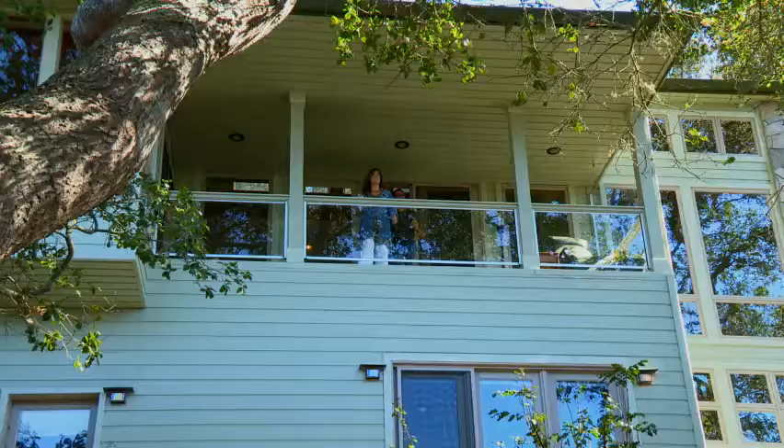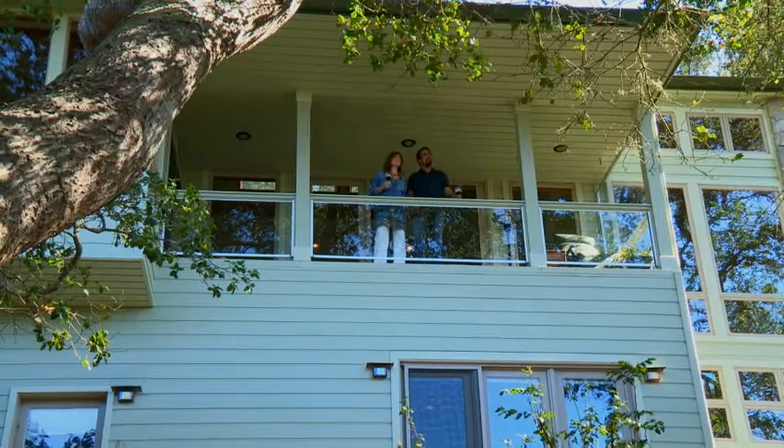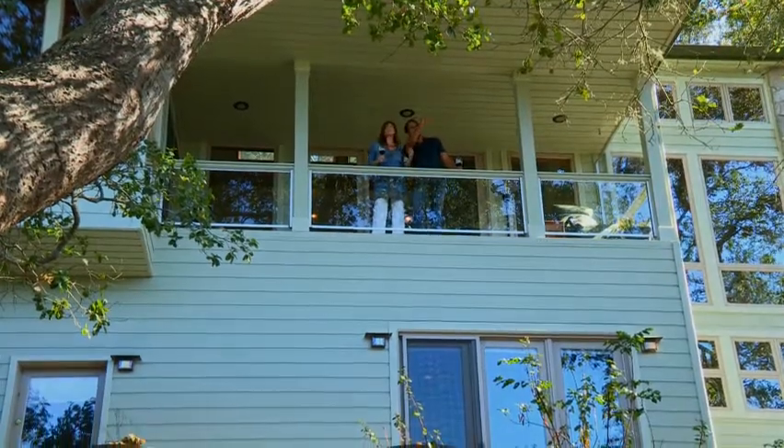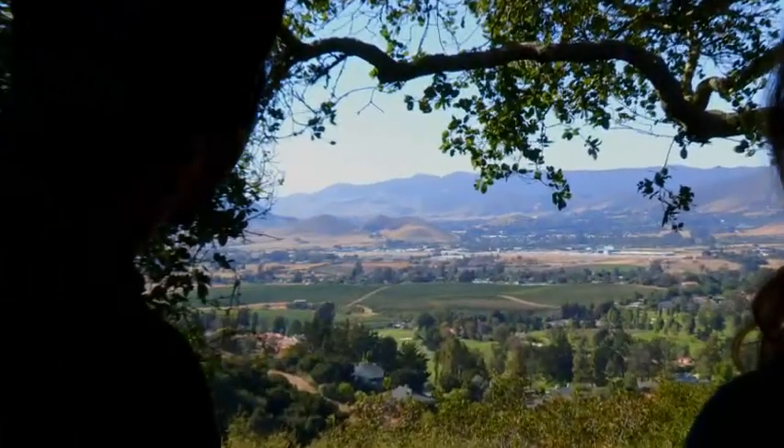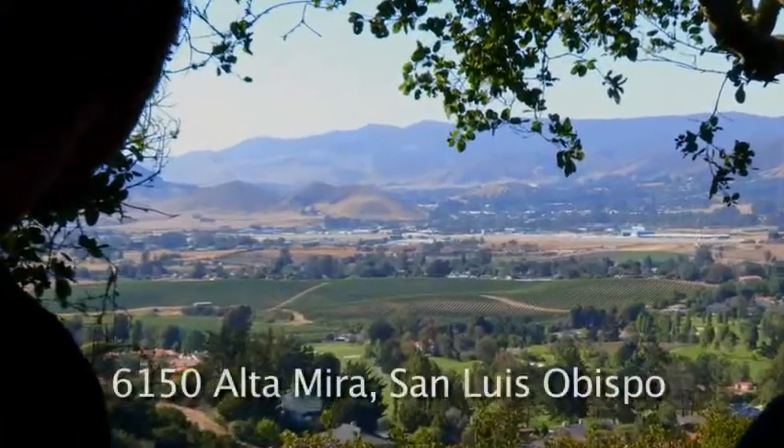It's just such a rare opportunity. The truth is, properties don't become available on Altamira, and location is so important in real estate. This one boasts one of the best locations available in San Luis Obispo. As a broker, I'm so excited to have the opportunity to market this property because it's truly stunning.